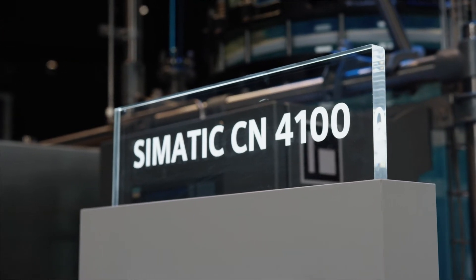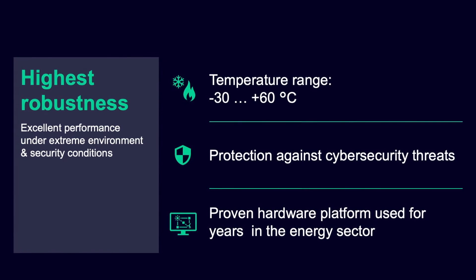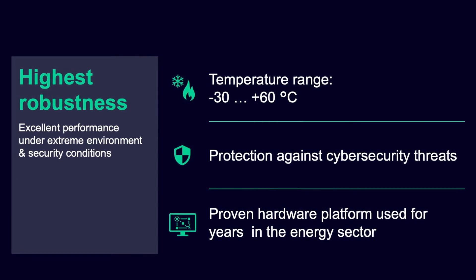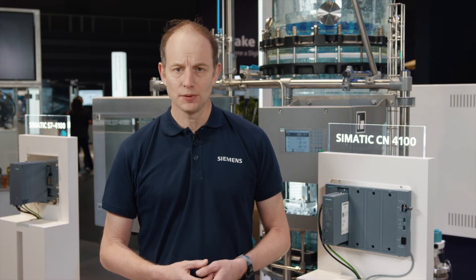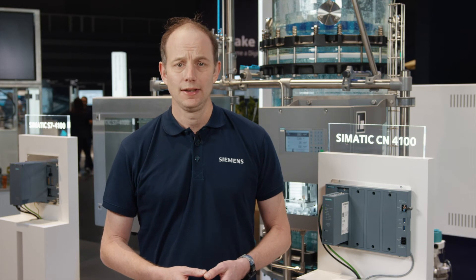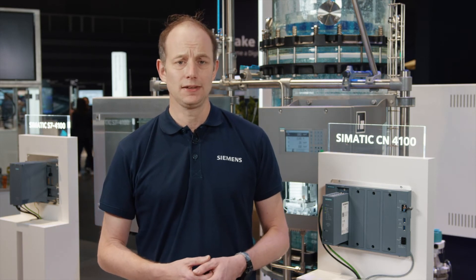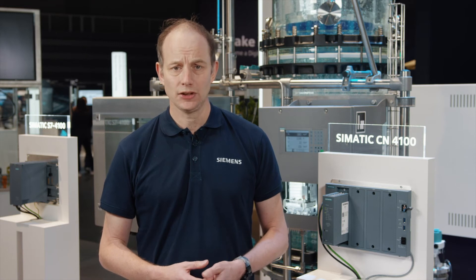SIMATIC CN4100 offers outstanding performance, even under extreme environmental and security conditions. Keyword: cybersecurity. There is no connection between the plant-boss interfaces and subordinate networks — this is our segmented IT security solution. There is no routing between the networks. By the way, cybersecurity via the built-in firewall works in both directions.